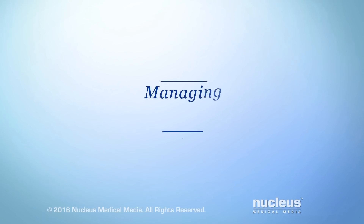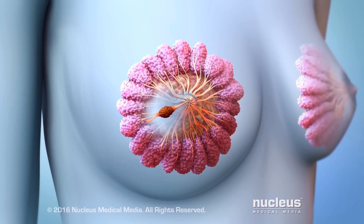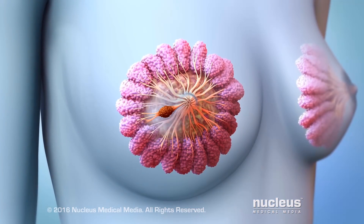You or someone you care about may have been diagnosed with breast cancer. This video will help you understand how to manage it. Breast cancer is a type of cancer that begins in the cells of the breast.